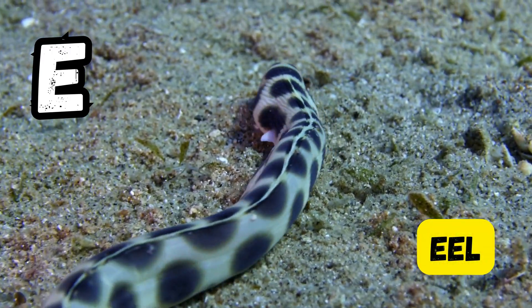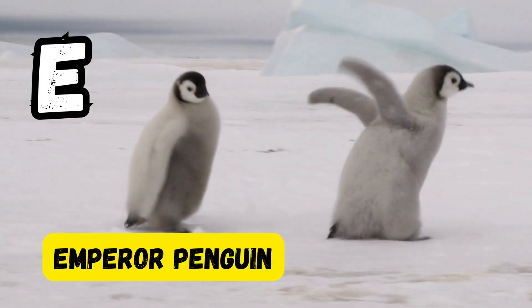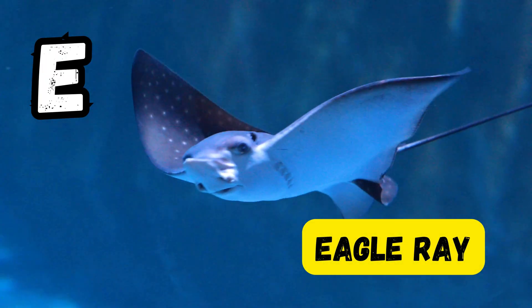E is for eel. E is for emperor penguin. E is for elephant seal. E is for eagle ray.